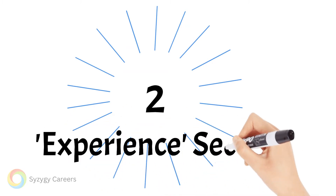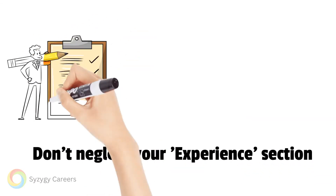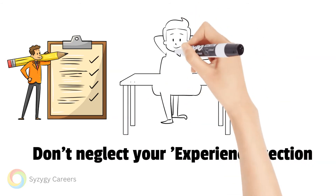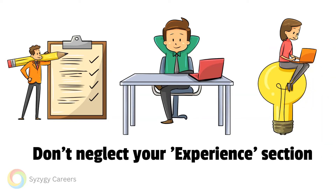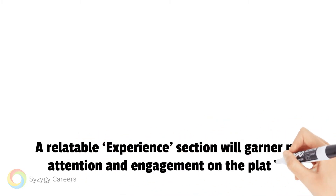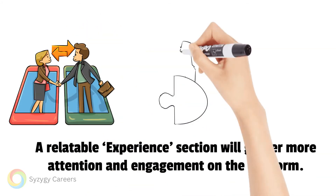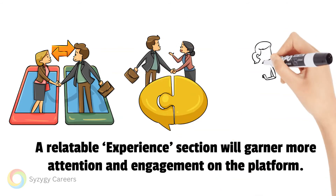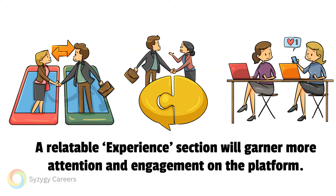Point two: your experience section needs to be relatable. Many people invest a lot of time and energy on their headline and nearby sections; however, they then somewhat neglect their experience section. Your experience section should not be a full CV, but it needs to convey enough information so that the reader has a fairly good sense of your career journey. Common mistakes are to use acronyms and abbreviations — they may mean something to you or someone in your industry, but may mean very little to a recruiter or someone you may want to network with.